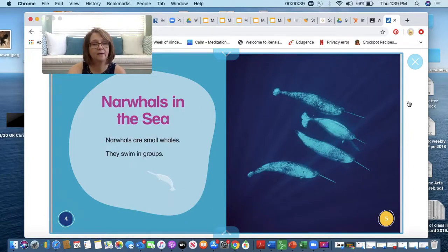Narwhals are small whales. They swim in groups. Now when I'm looking at this page of these narwhals, I'm noticing something really interesting about them. I wonder what that is. What do you see that's interesting about these narwhals?